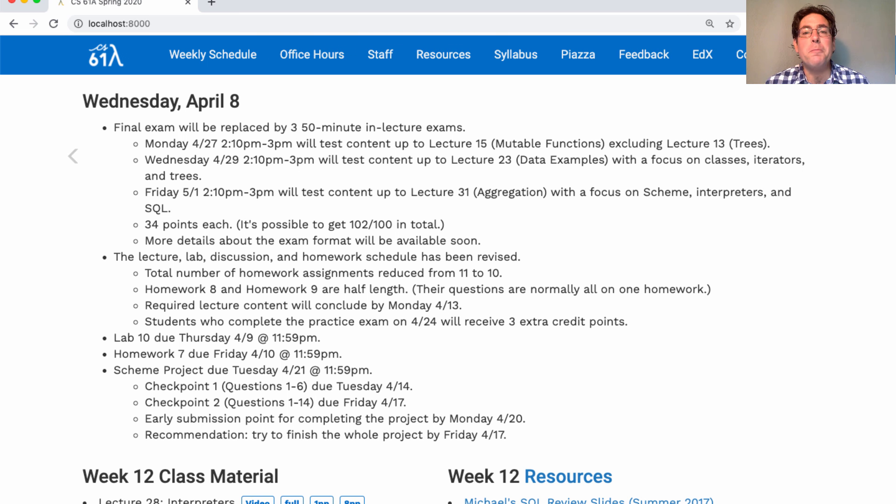Monday's exam will cover everything through mutable functions, which includes higher-order functions, recursion, lists, and mutation. But we're leaving out trees for Wednesday. Wednesday will cover everything through midterm 2, with a focus on classes, iterators, and trees.